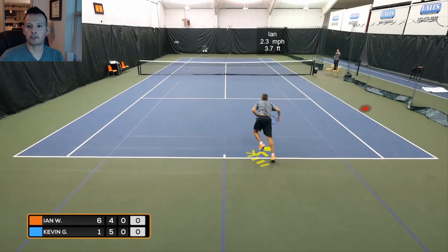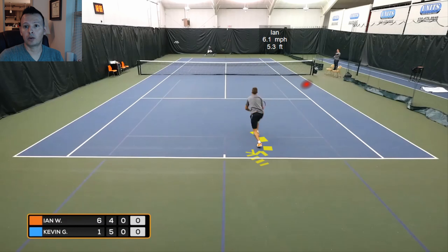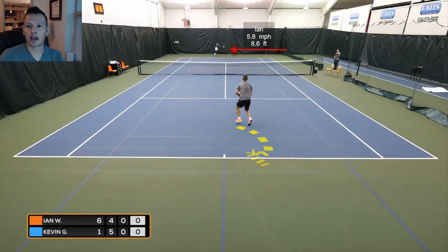Ian serves T again. Kevin fades away and back towards the curtain to hit this return. What I like is that Kevin's going to hit a topspin return, but the contact point might be a little bit low. We know that taking it lower and letting it drop gives Ian more time to close the net and get a better first volley contact. Kevin fades back, comes topspin, but the low contact point lets Ian get tighter to the net.